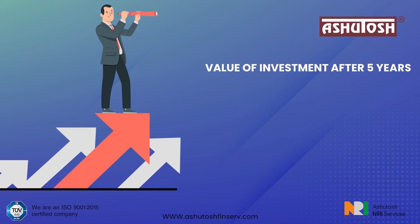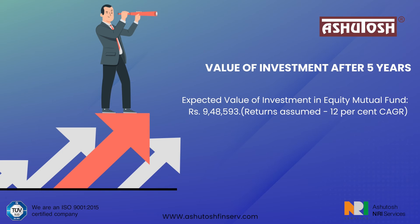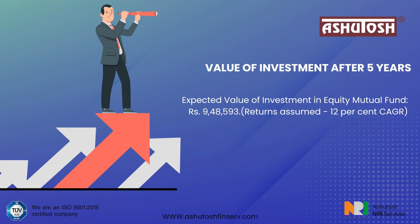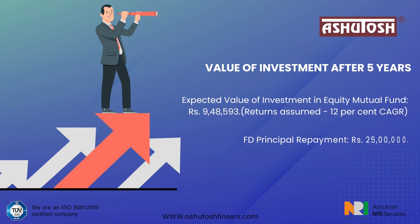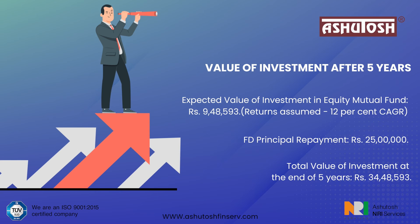Value of investment after 5 years. Expected value of investment in equity mutual fund: Rs. 9,48,593, assuming 12% returns. FD principal repayment: Rs. 25,00,000. Total value of investment at the end of 5 years: Rs. 34,48,593.